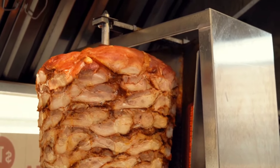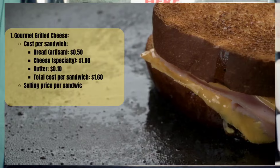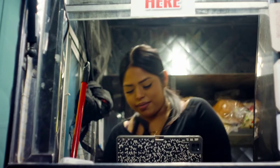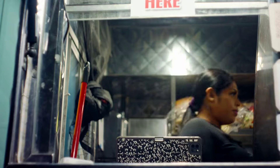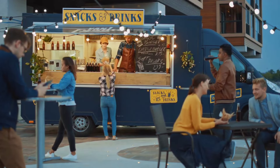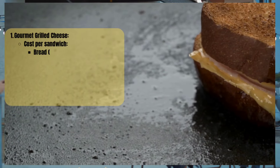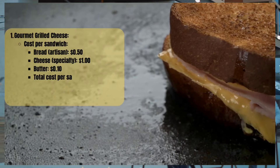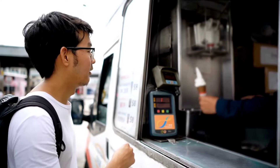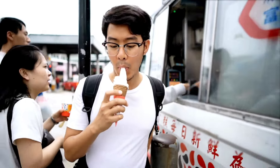Let's break down gourmet grilled cheese. Cost per sandwich: artisan-style bread about 50 cents per serving; specialty cheese around $1.00; butter about 10 cents. Total cost per sandwich: $1.60. Selling price per sandwich could be upwards of $5.00 or even more. With a profit margin per sandwich of around $3.40, that gives you a 68% margin.